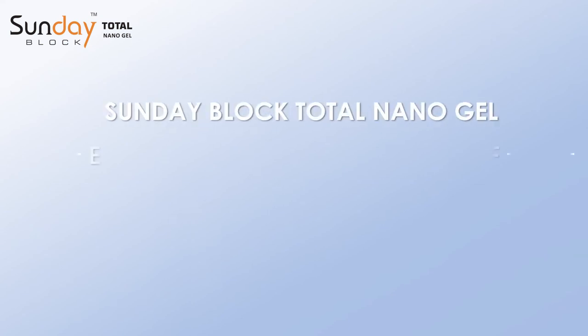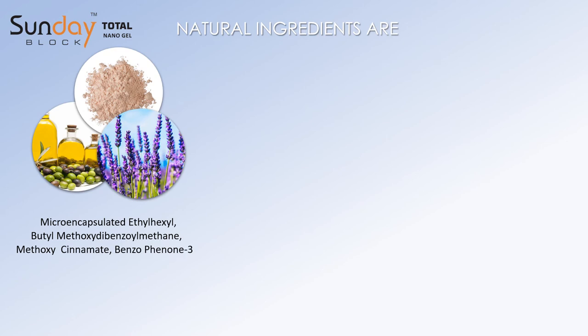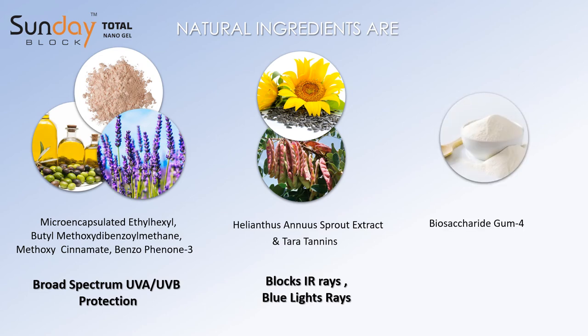Sundae Block Total Nanogel is enriched with the added benefits of natural ingredients like micro-encapsulated ethylhexyl methoxycinnamate, butyl-methoxydibenzoylmethane, and benzophenone-3, which provide broad-spectrum UVA and UV protection. Helianthus annuus sprout extract and tara tannins act as biological stress protectors from harmful IR rays and blue light rays. Biosaccharide gum provides protection from urban and digital pollution, including particulate matter 2.5.